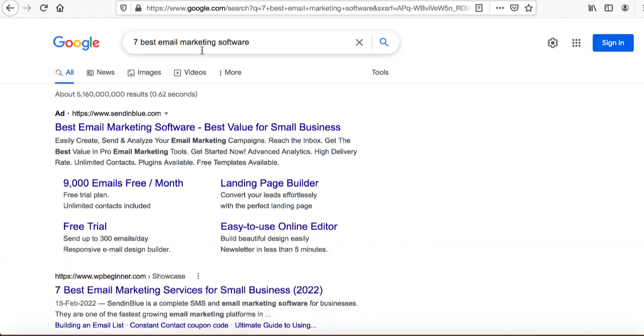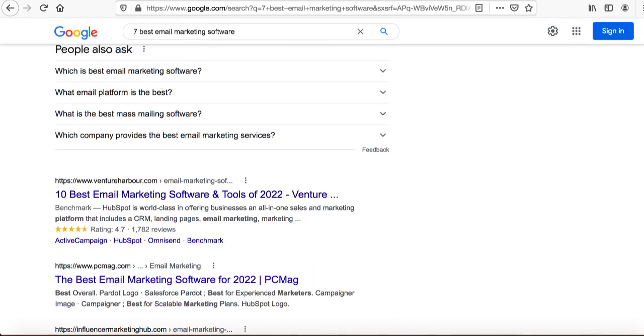I simply typed 'seven best email marketing software.' Email marketing softwares are very big — all these new companies want email marketing software. The new internet marketers coming into that market all need autoresponder and email marketing software. Everybody wants to take advantage of their list, they want automation, and all that good stuff.